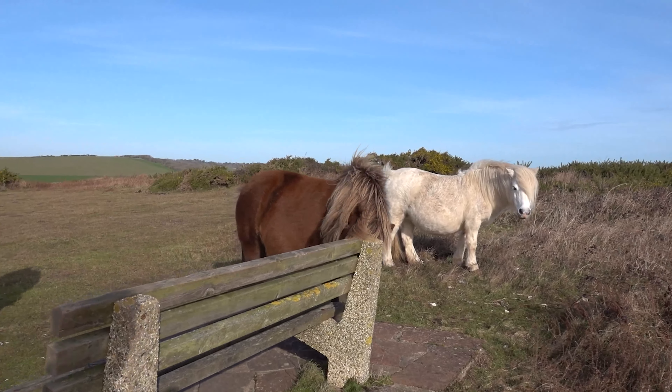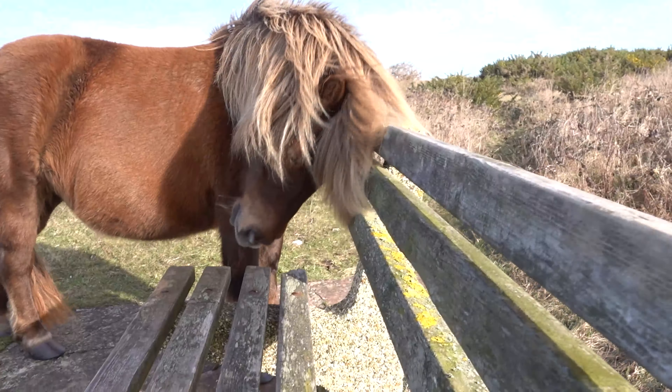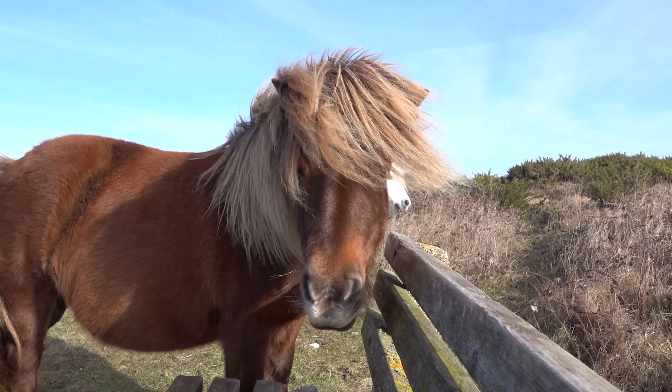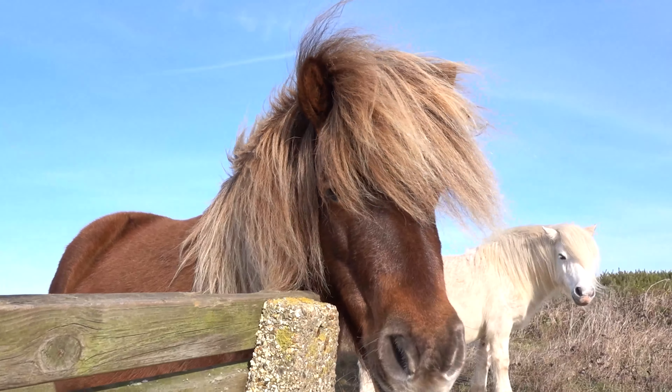You're having a proper scratch? Is that nice? Oh yes. Proper scratchy scratchy.